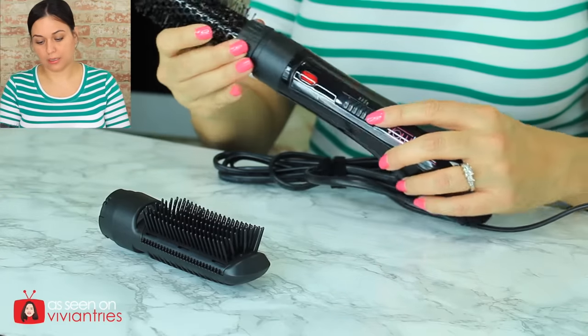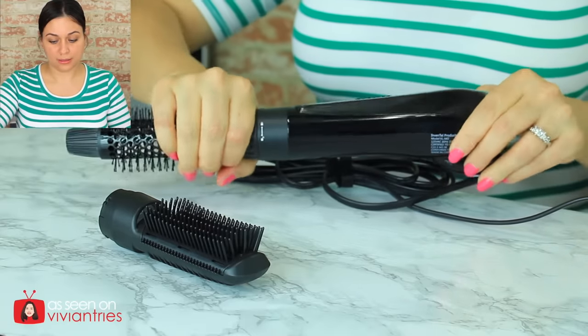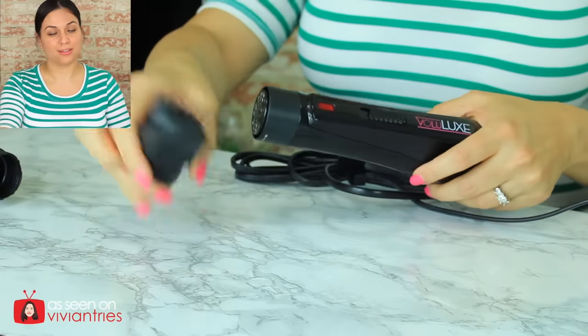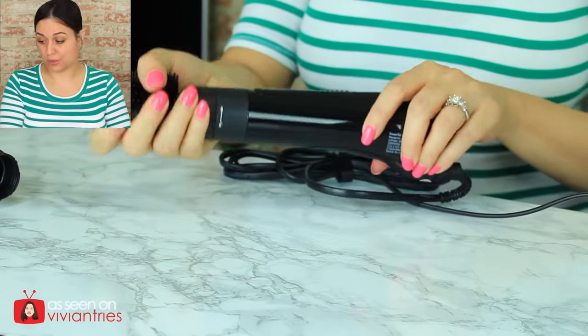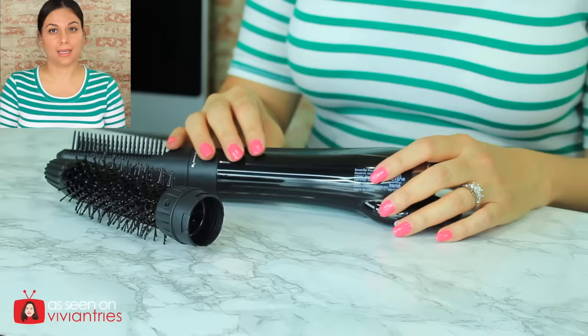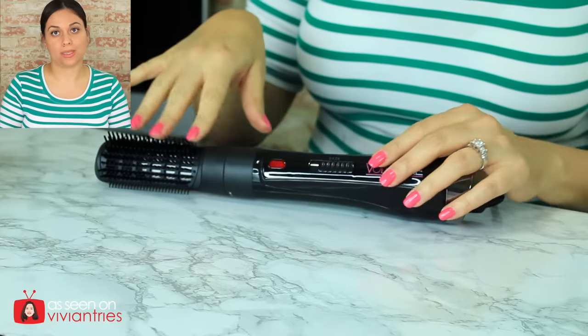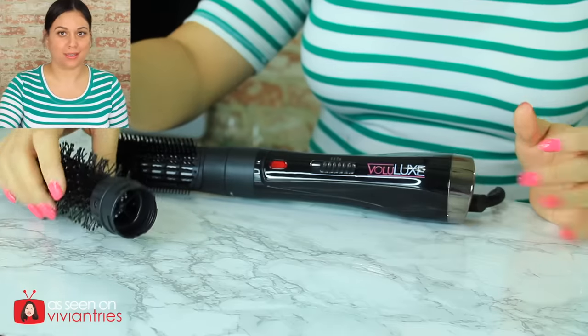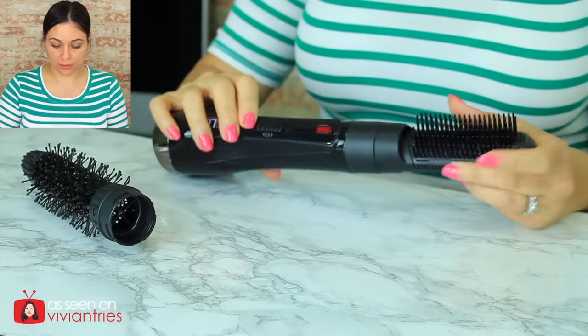We got to lock it — I didn't lock it into place. You have to lock this thing in place, otherwise it's going to fall out. Now it's locked in. I imagine this side is when you want it straight — it looks like a blow dryer. There aren't any instructions, just little pictures, so we're just going to wing it. Let's use some common sense and I'm sure we'll figure it out.